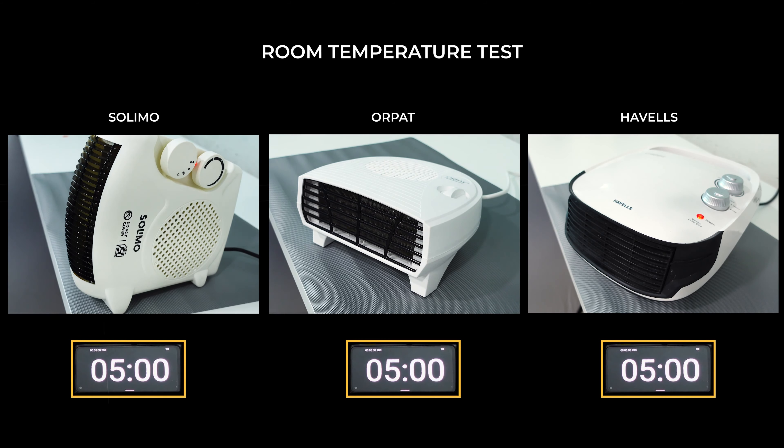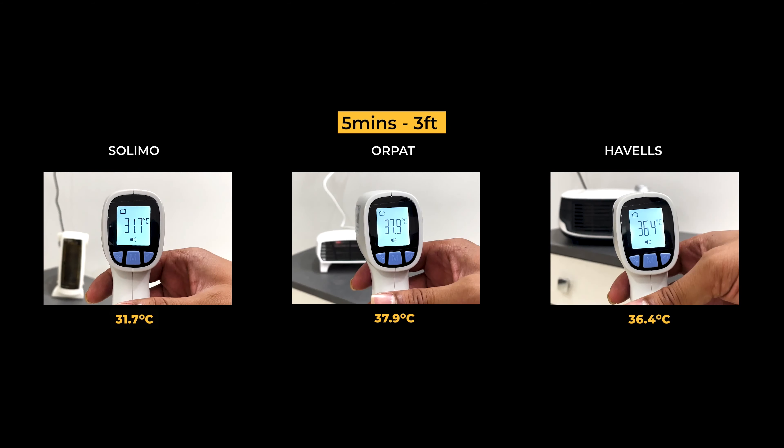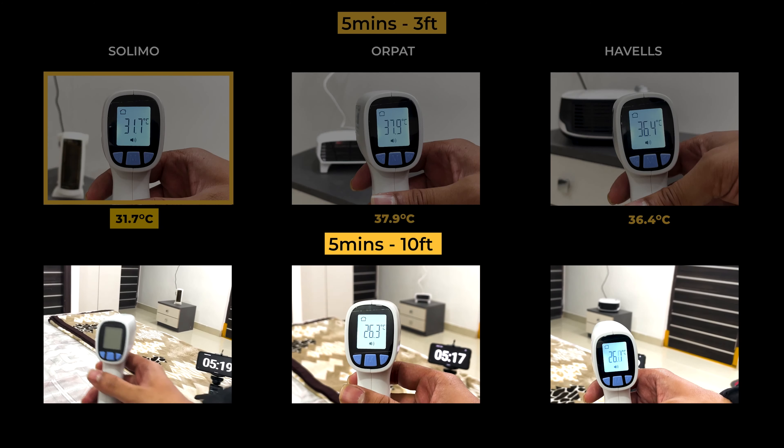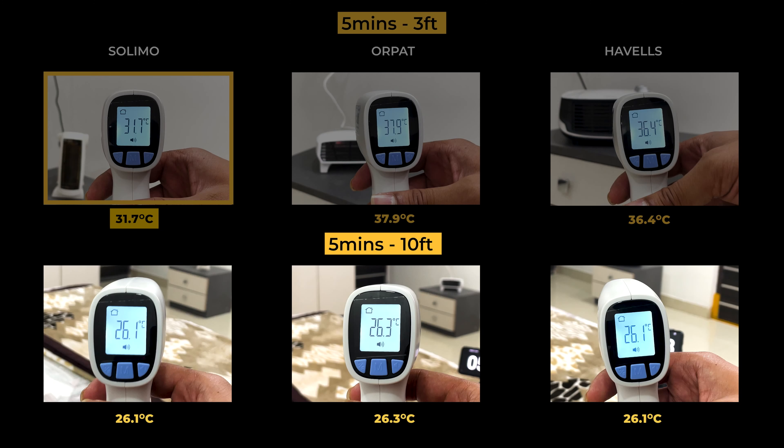After 5 minutes, checking the temperature from 3 feet distance, the results are slightly different. Orpet is the highest at 37.9°C, followed by Havells at 36.4°C, and Solimo performed last at 31.7°C. At 10 feet distance, all heaters are almost maintaining around 26°C, which is 3 degrees higher than the base temperature of 23°C.